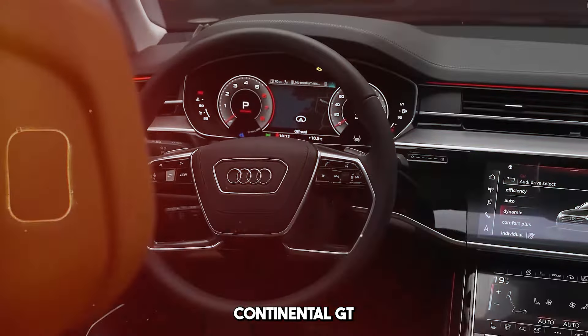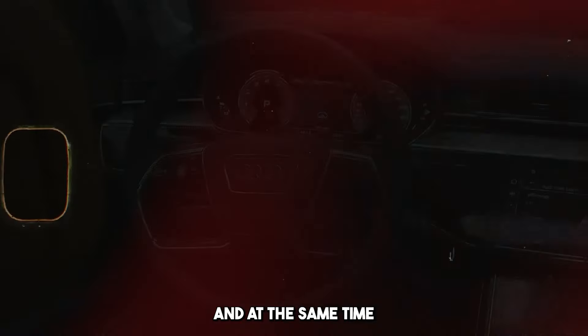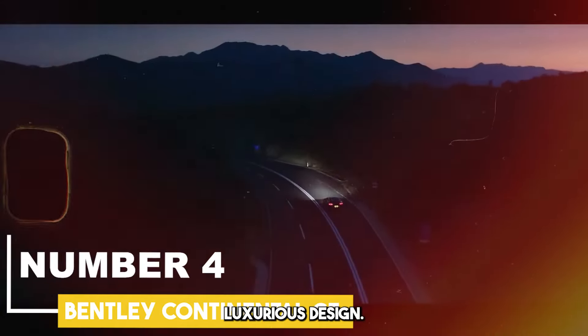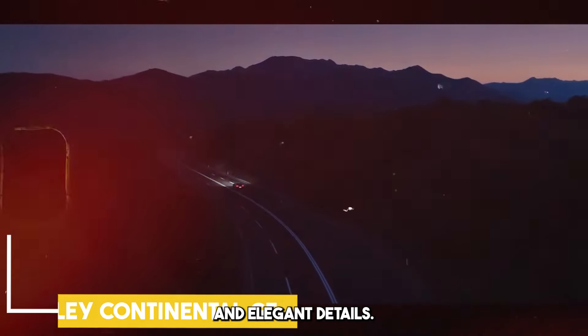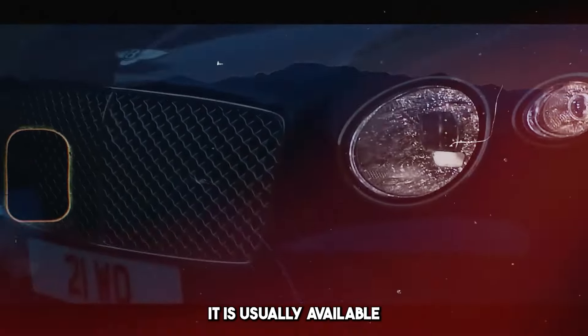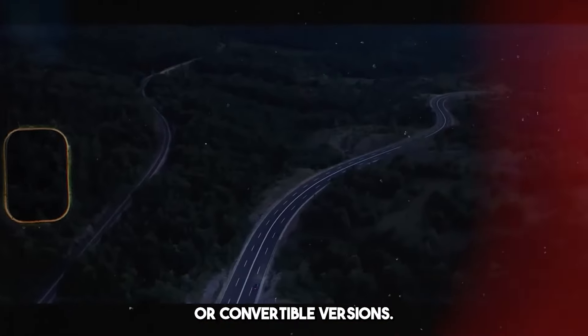Continental GT has a stylish, sporty, and at the same time luxurious design. Iconic Bentley style combines strong lines and elegant details. It is usually available in coupe or convertible versions.